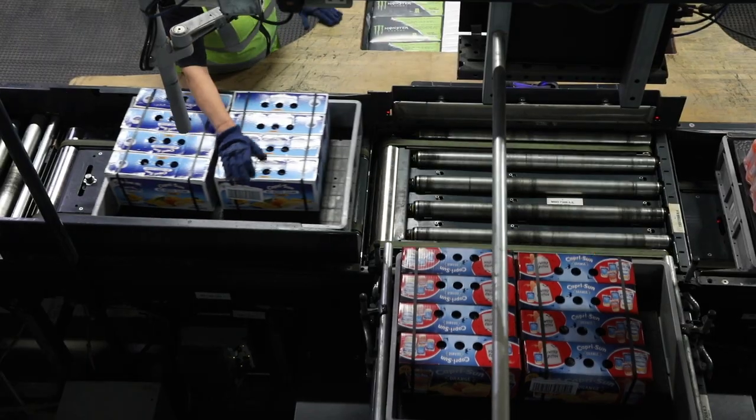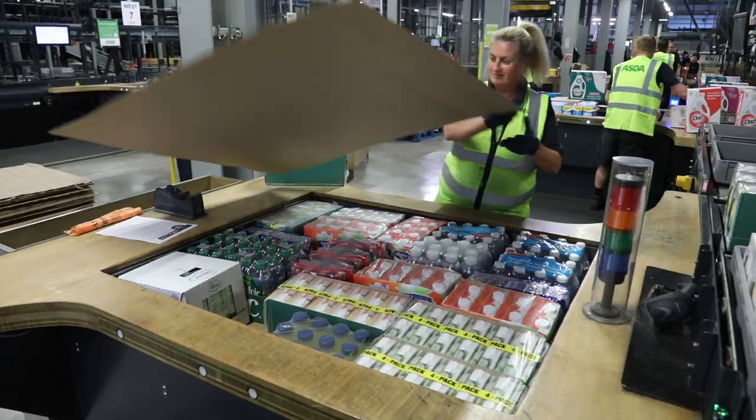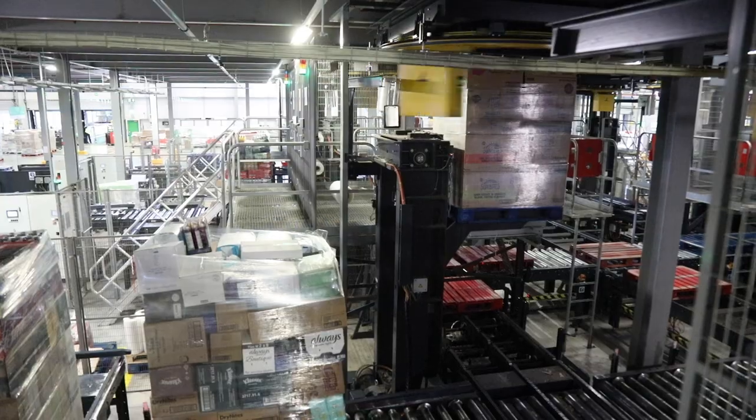Pick accuracy is extremely important to us because it drives availability in shops. We've definitely seen an improvement through having the automated system. The way that the screens show the colleague what to pick is a major help in delivering that accuracy. This is externally audited for us to benchmark us against the other depots.